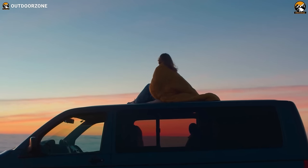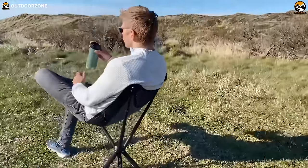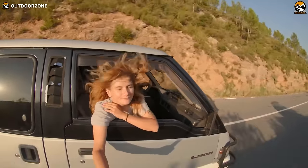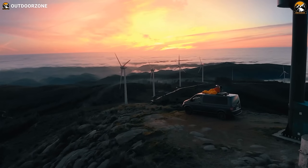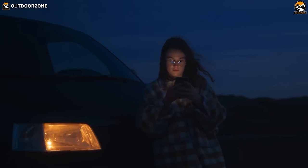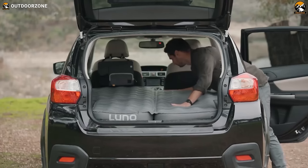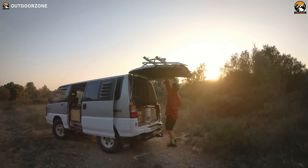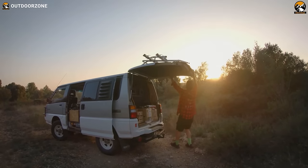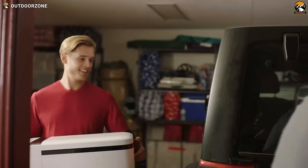A car camping adventure is like setting off on a journey of endless possibilities, where the open road becomes your canvas and nature your muse. But it's always better to elevate that experience with some practical and innovative gadgets. Whether you're a seasoned explorer or a novice nomad, gear up for a caravan of convenience and comfort, because in this video we'll share 50 amazing car camping gadgets and accessories. Enjoy!